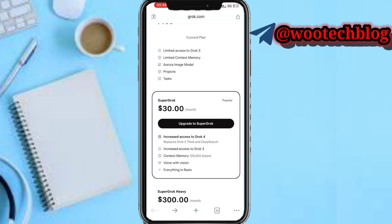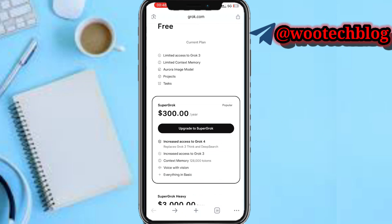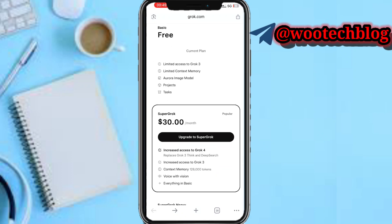The $30 per month package also unlocks access to other exclusive amazing features. Once you're ready, tap on upgrade — you can choose the monthly or the yearly package. On the yearly package you save 16 percent, then proceed to upgrade.